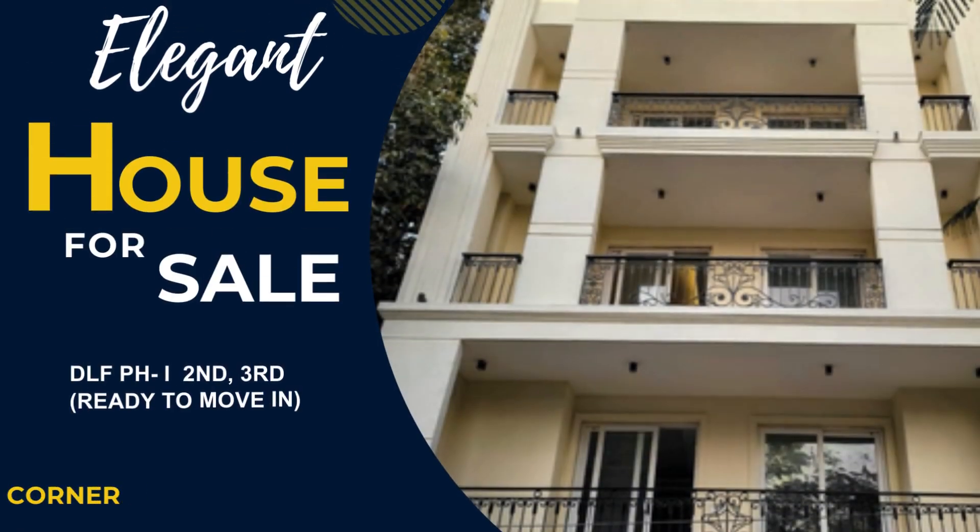Looking for an elegant house in Gurgaon? Look no further. We have a beautiful house for sale in DLF Phase 1.